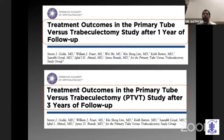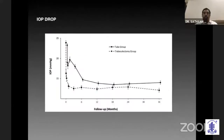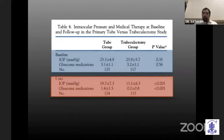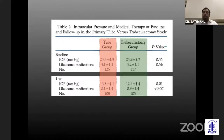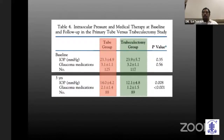I'm going to talk about the same primary tube versus trabeculectomy surgery at the end of one year and three years. Just look at the IOP drop — she mentioned comparisons at the end of one month. We don't expect much difference in the IOP drop in the tube group, but trabeculectomy is obviously much better at one month. At six months there's a significant difference of about two millimeters, at one year about 1.5 to two millimeters, and at three years again close to two millimeters difference.